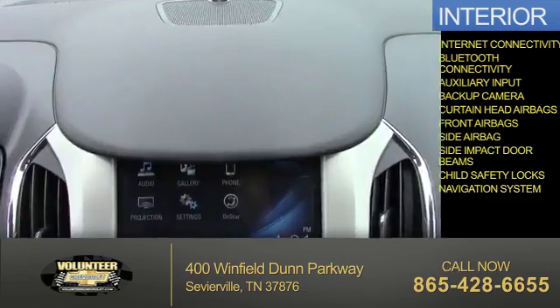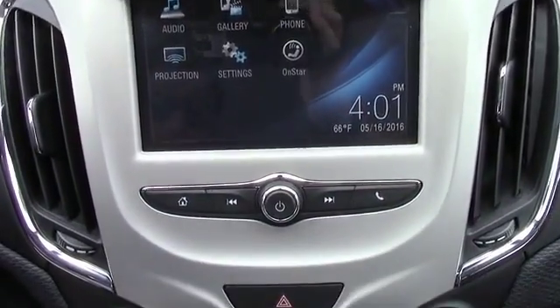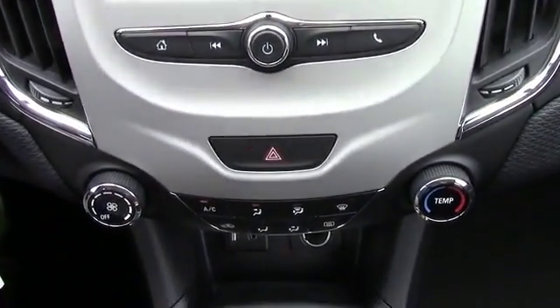A navigation system. Let us put you in the driver's seat today. Call or click to contact us.